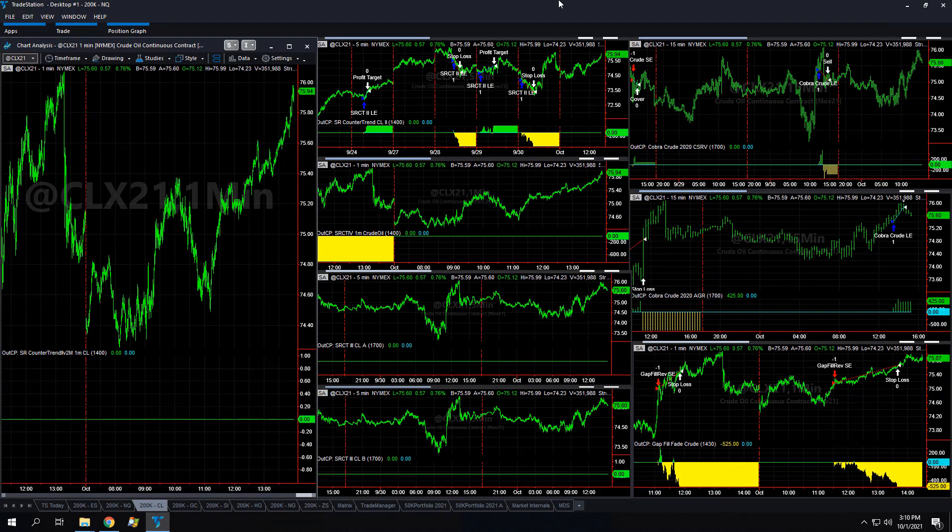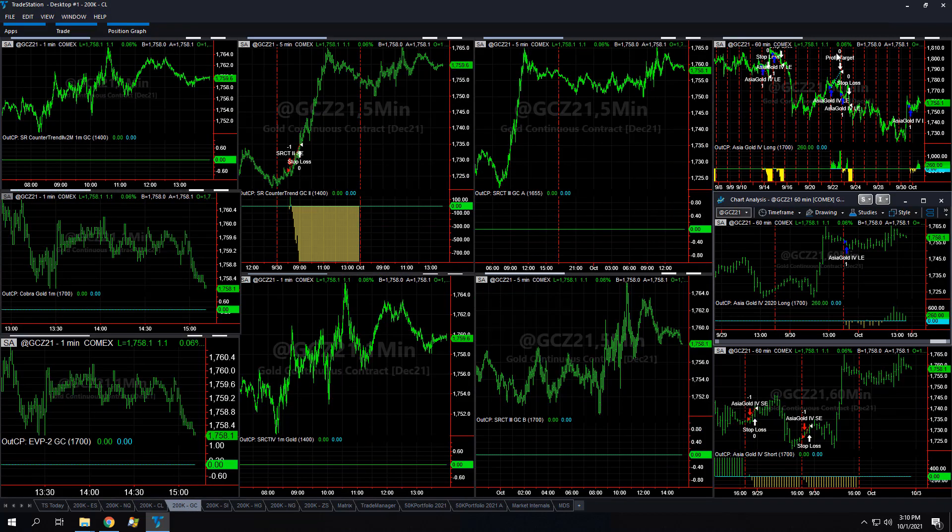Crude oil: we had gap fill in reverse minus 525, and then Cobra Crude 2020 Aggressive plus 425 — so minus 100 in crude oil. Gold: Asia Gold 4 long plus 260, Asia Gold 4 2020 plus 260 as well, holding those positions.